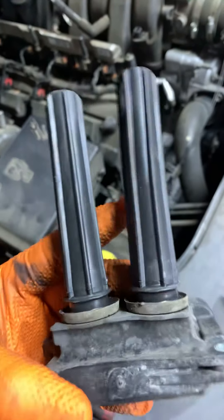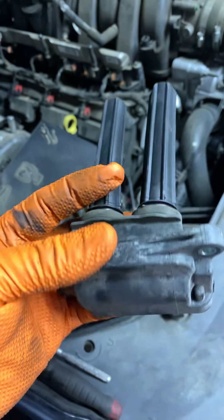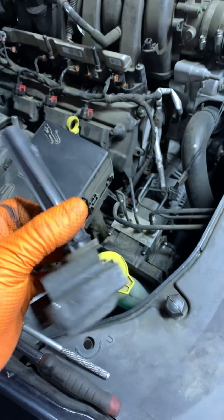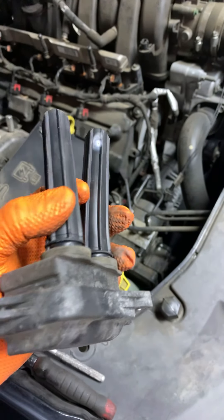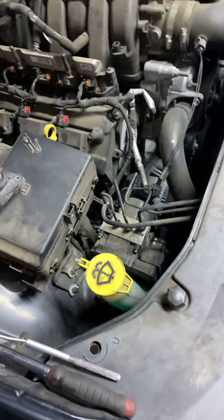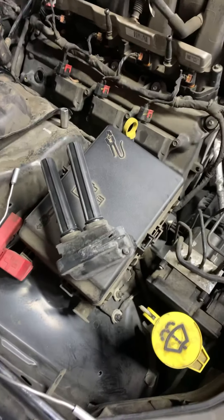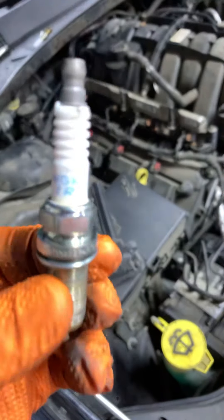At the engine, we could change just the boot, but we're going to change the whole coil pack because we don't want the customer to come back and complain about it later on.